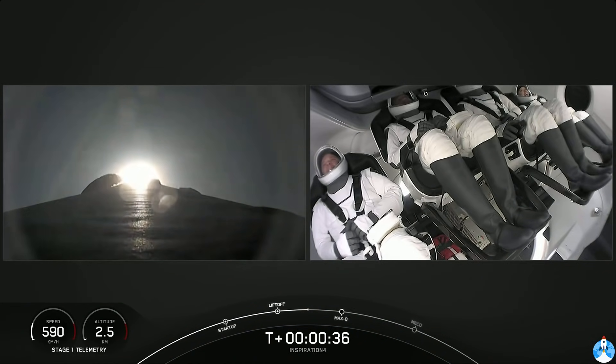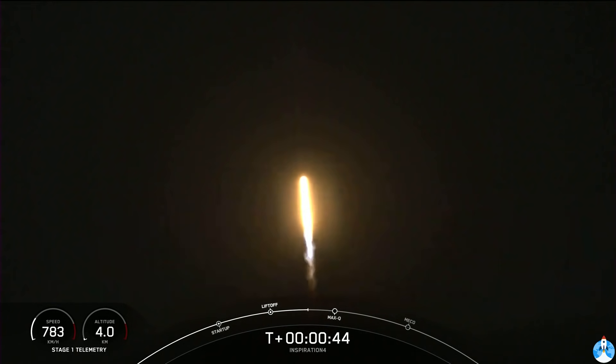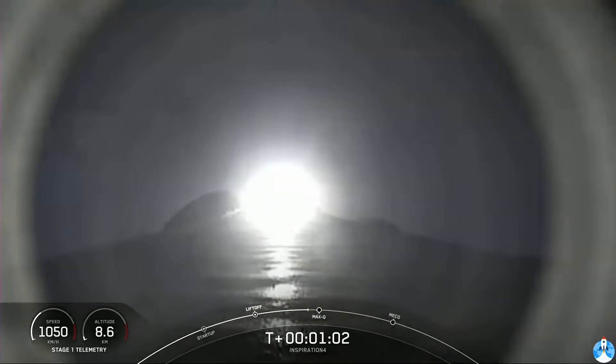Historic mission underway with the Inspiration 4 crew onboard Dragon and Falcon 9. We're into the throttle down, into the throttle bucket. Throttling down in preparation for the period of maximum dynamic pressure. Falcon 9 is supersonic.